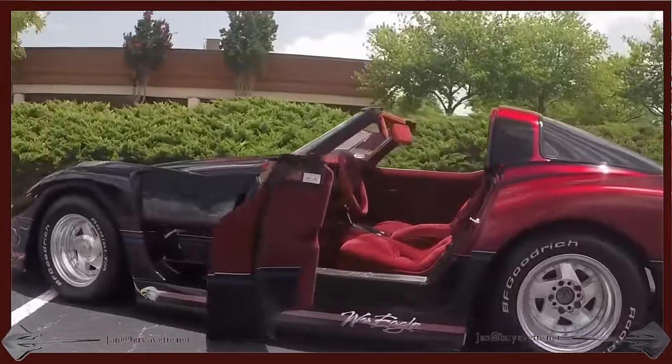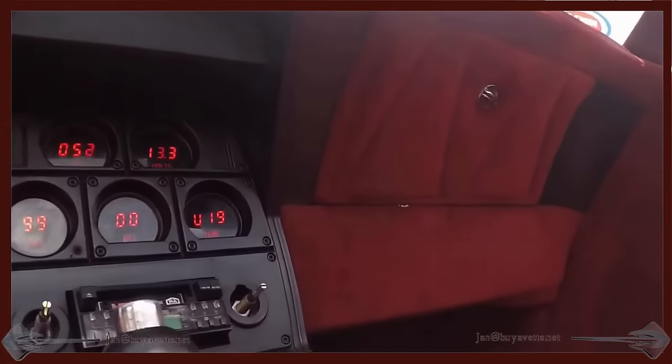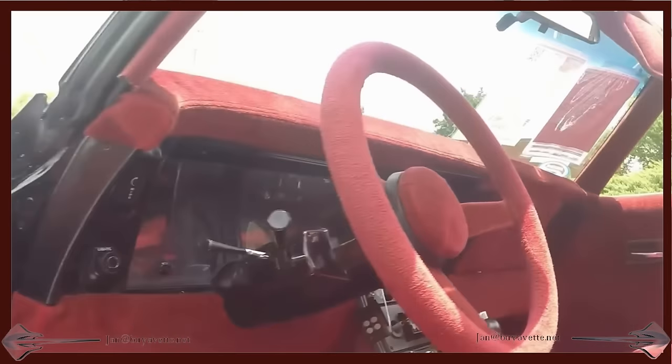I'm going to take a little closer look at the interior from the driver's side. Here you can see some of the digital instrumentation for this one. And we'll just take it for a quick drive.